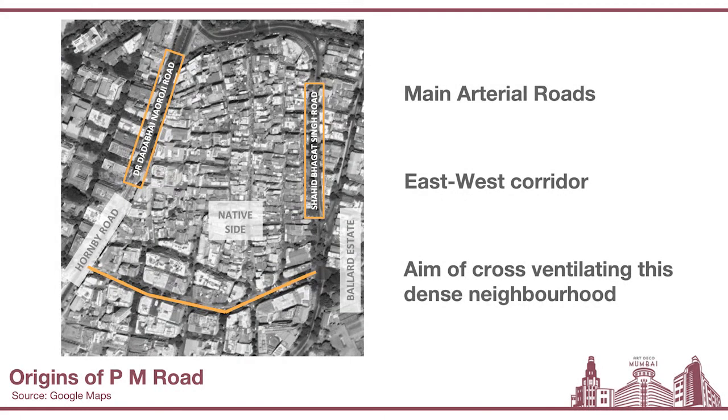Here is a map of the native side of the Fort neighborhood. You can see two main arterial roads on either side. On the left is DN Road, also known as Dr. Dadabhai Naoroji Road, and on the right-hand side is Shaheed Bhagat Singh Road — some might refer to this as the Mint Road. You also need to notice two specific neighborhoods created on either side: one is Ballard Estate on the right, and Hornby Road, which is of course the older name of DN Road. This particular PM Road, once created, formed the East-West Corridor that enabled one to move from the East to the West very easily and conveniently.